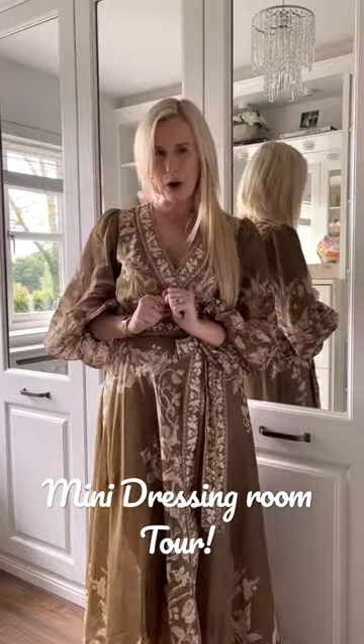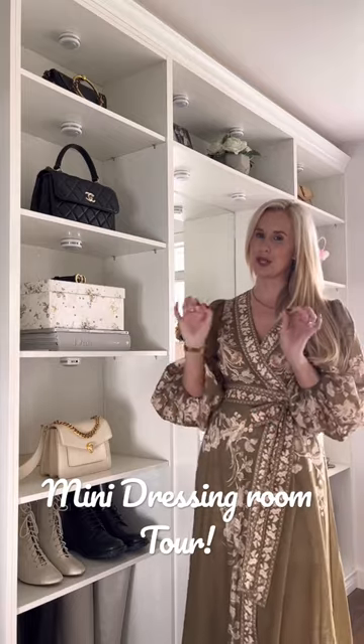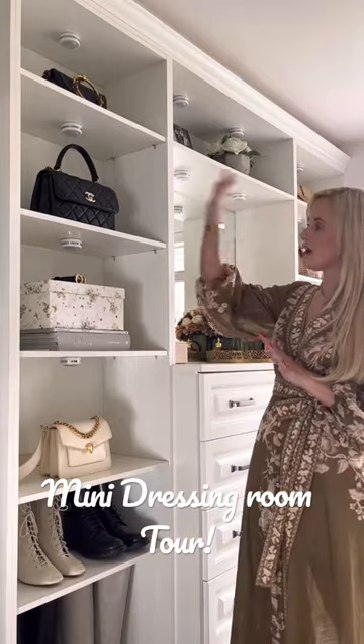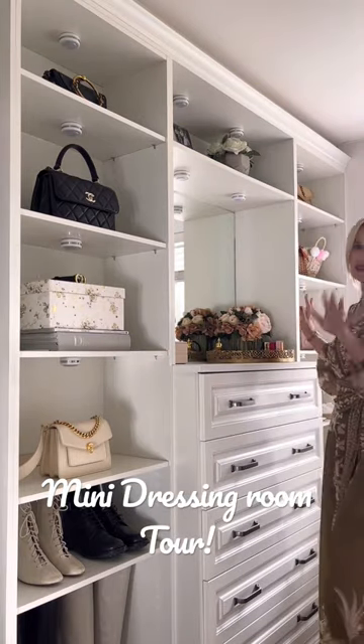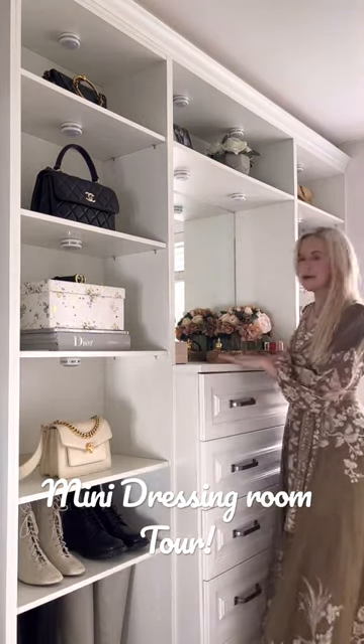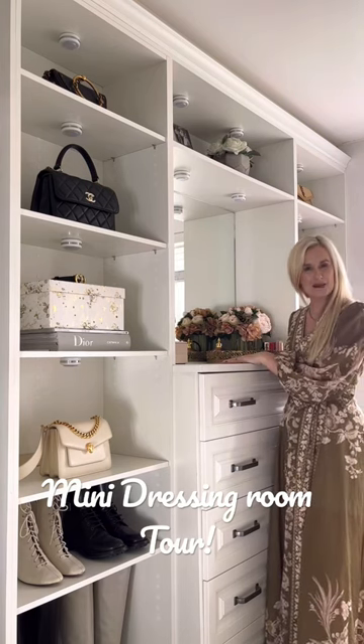Let me show you the opposite wall. Over here I have got my shelving unit. I'll do some close-ups in a moment for you where I've got all of my favourite pieces. I've got my luxury handbags here, some luxury shoes and some really gorgeous pieces. There's a big chest of drawers here, a mirror there, and that is my little dressing room.